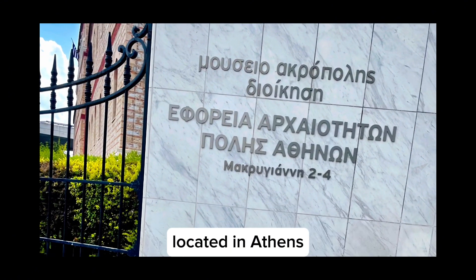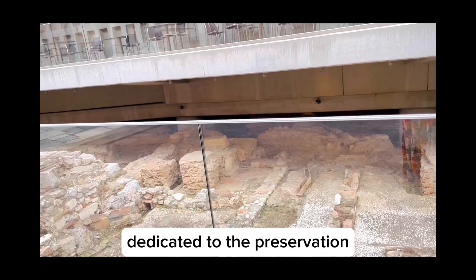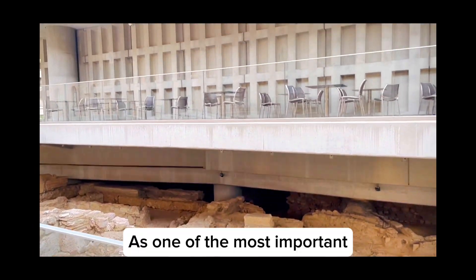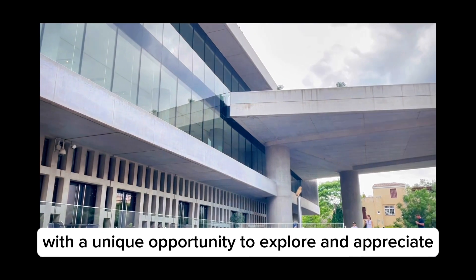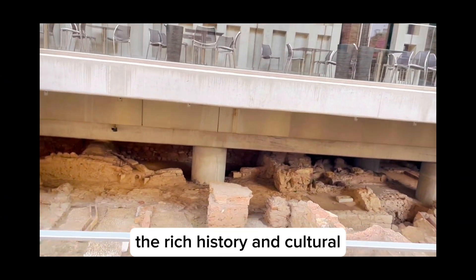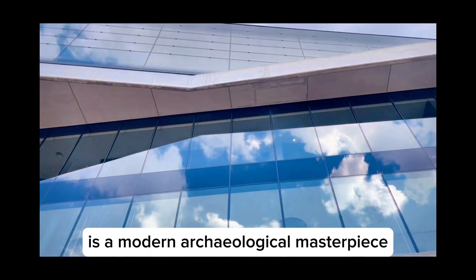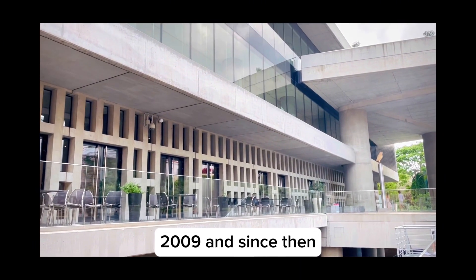The Acropolis Museum, located in Athens, Greece, is a world-renowned museum dedicated to the preservation and display of the archaeological findings from the Acropolis of Athens. As one of the most important cultural institutions in Greece, the museum provides visitors with a unique opportunity to explore and appreciate the rich history and cultural heritage of ancient Athens. The museum itself is a modern archaeological masterpiece — it opened its doors to the public on June 20, 2009.